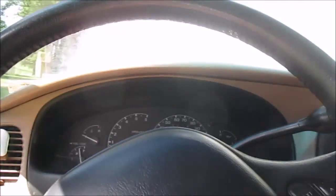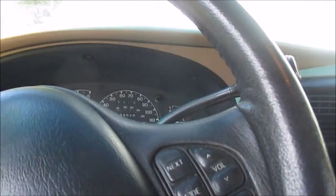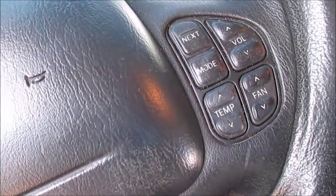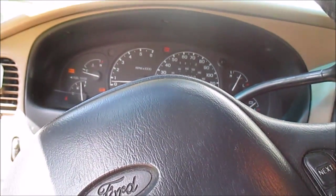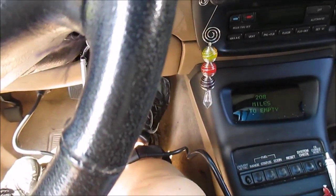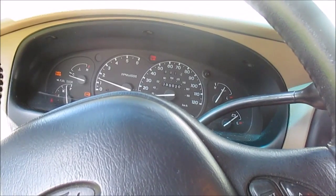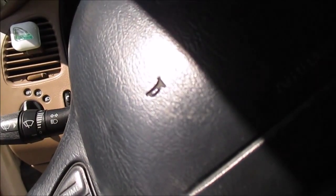I don't know what I have — it could be a fuel problem. But I'm going to try to show you what I got. So I'm going to start my car here. You can see it's running pretty rough. I'm going to rev it a little bit. It could be a lot of stuff, but I'm going to look at some things.